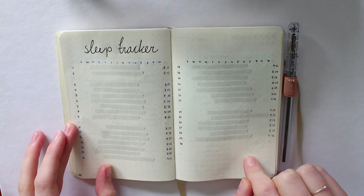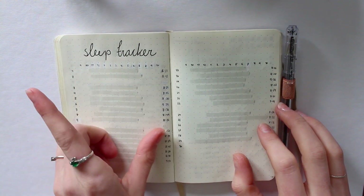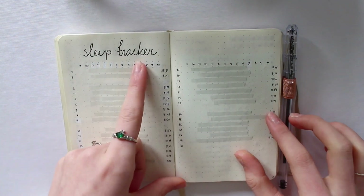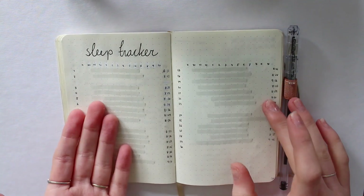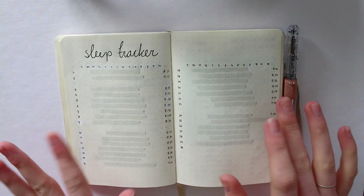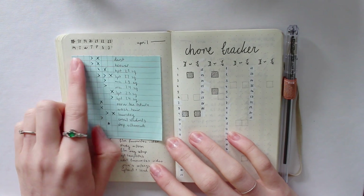I do my sleep tracker — I haven't filled in today yet, so I need to get on that when I finish filming. It just has the days down the side and then the times from 9 p.m. to 10 a.m., and I just highlight where I slept. As you can see, this one day was a bit of an anomaly. I write down the side how many hours I've slept. I don't really use this for anything practical, but I really like seeing my pattern and how it's shifting.